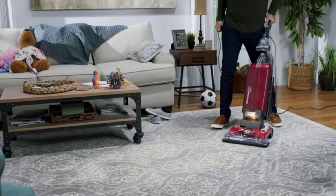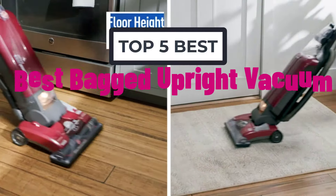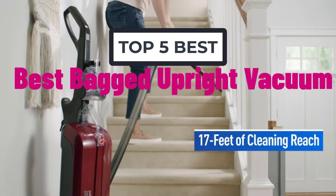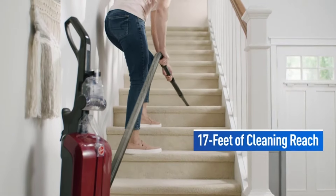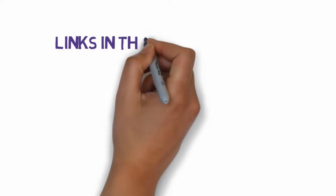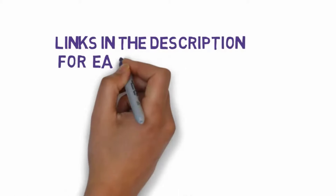Welcome to my video. Today I will help you choose the 5 best bagged upright vacuums on the market. I have made this list based on my personal research, trying to rank them based on price, quality, and more. I have included links in the description, so make sure you check those out to see which one fits your budget.